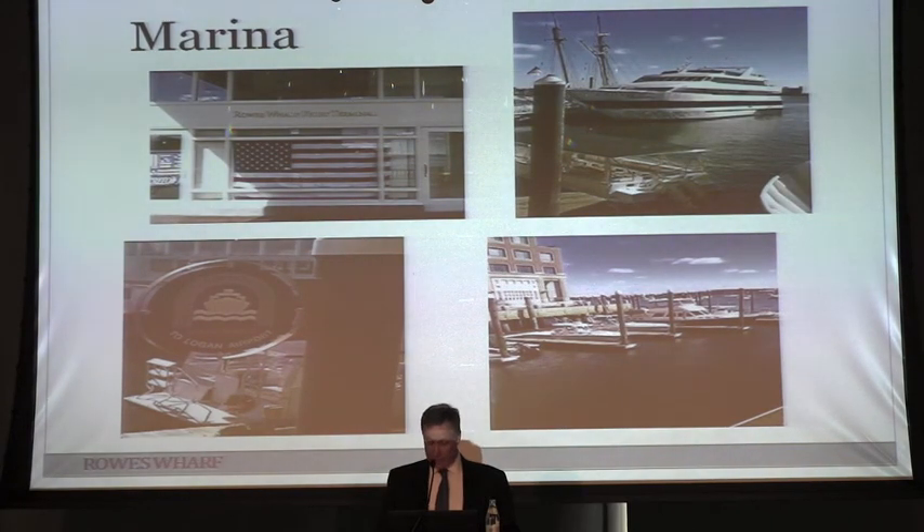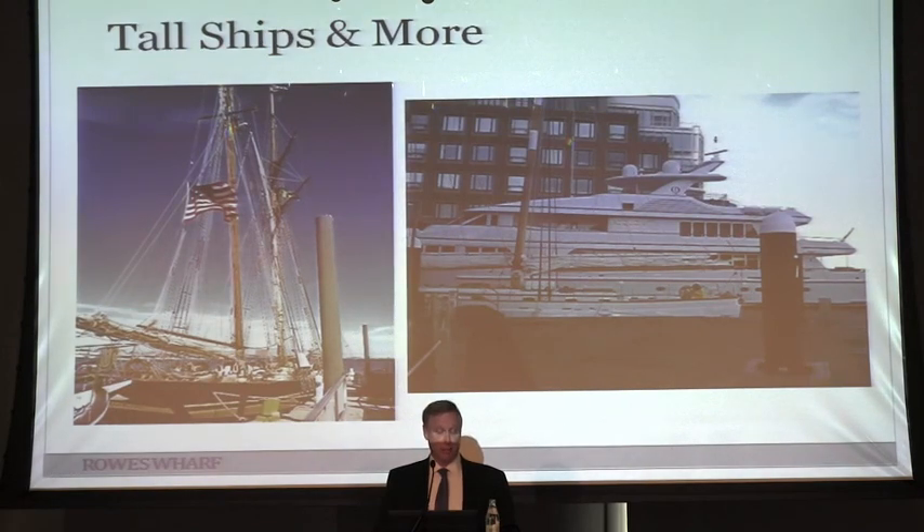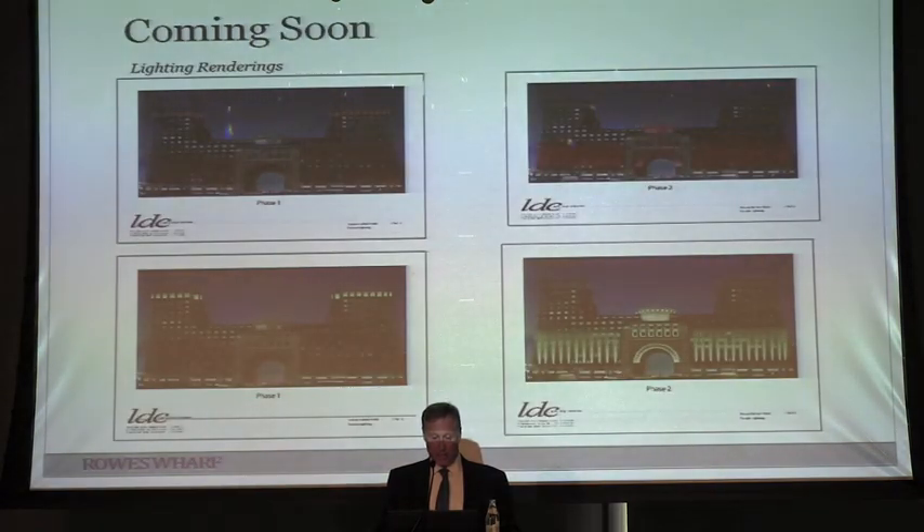We've had the tall ships come in, which has been a terrific attraction. You can see the large yacht on the right next to John Henry's boat, which makes it fun to walk around and check out unique boats. Coming soon, we're working on a lighting program — the building is obviously beautiful during the day, and we're looking to show it off at night using LED lighting technology to really make the building pop.